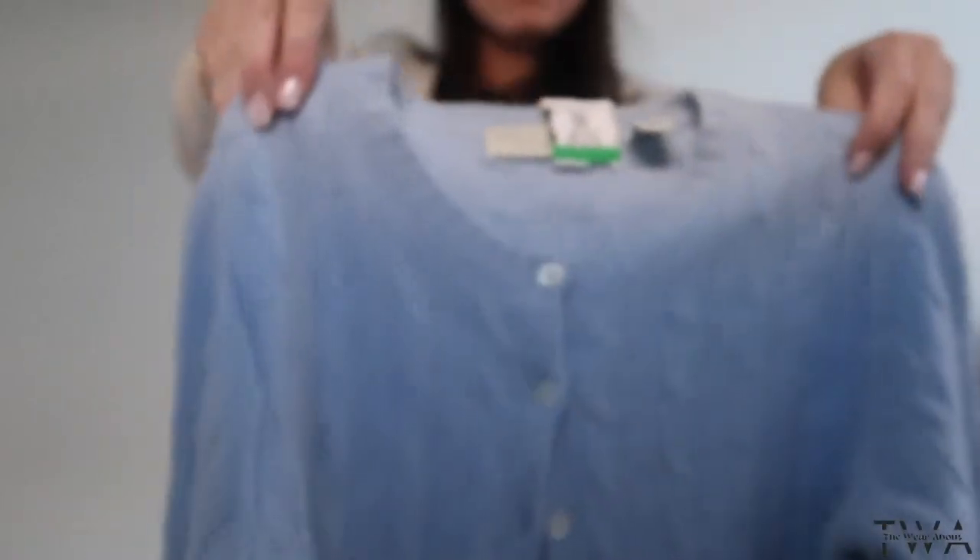Some cashmere sweatshirt. So as you know, I love thrifting — I can't stay away. I'm even wearing one of them today. Vintage is my favorite to mix in with anything, and I can't wait to go back again. Keep watching if you want to see more things.